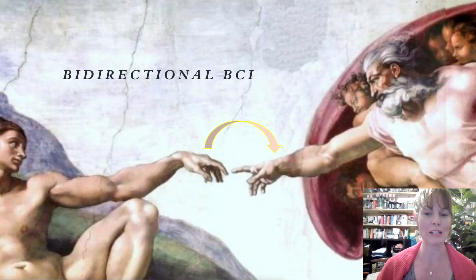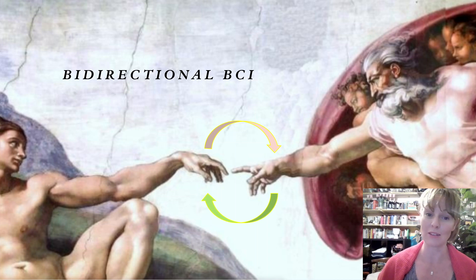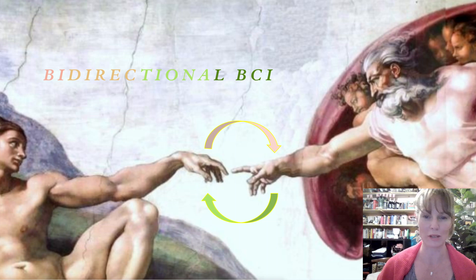Together, the brain-to-machine decoding of motor BCI and the machine-back-to-brain neurofeedback BCI form a bidirectional BCI.